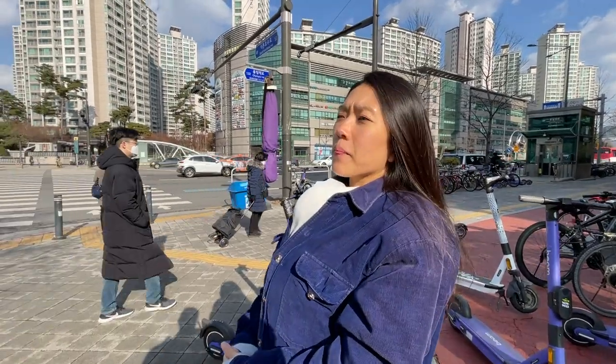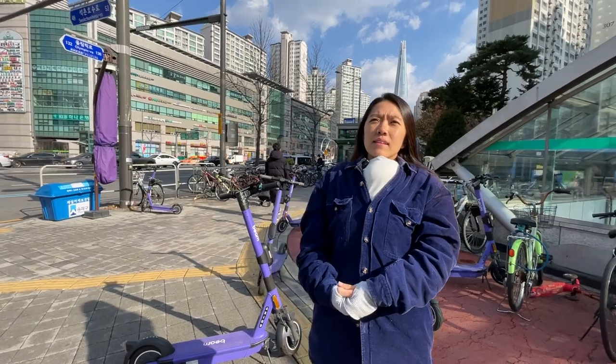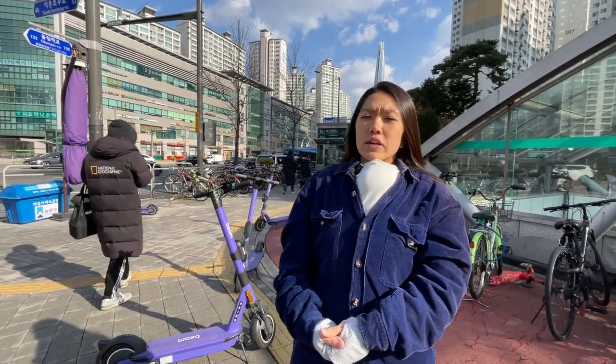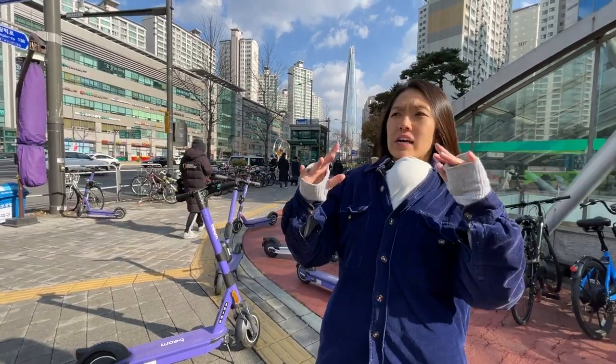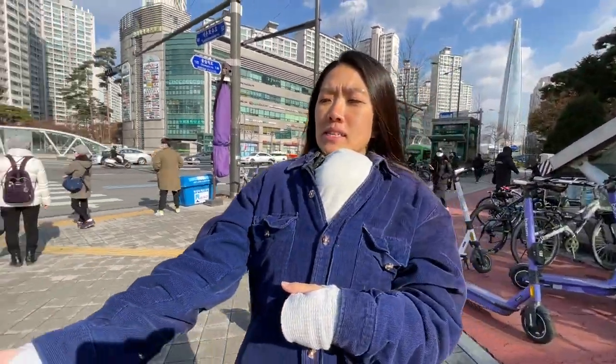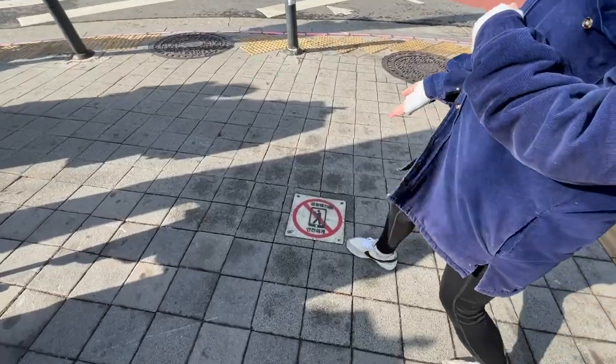What would you say the biggest differences are of crossing the road here versus the US? I think the biggest thing about roads in general in Korea is how many instructions, signs, or colors there are on the street itself. For example, you might see a sign saying don't look at your phone while walking.